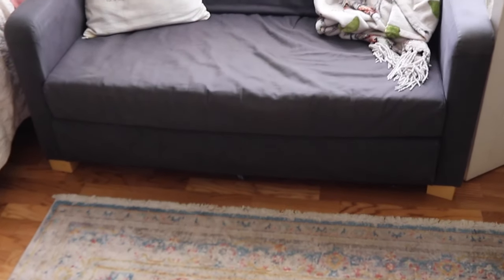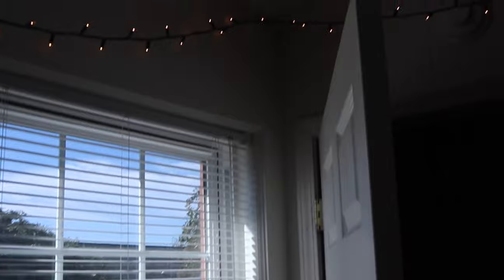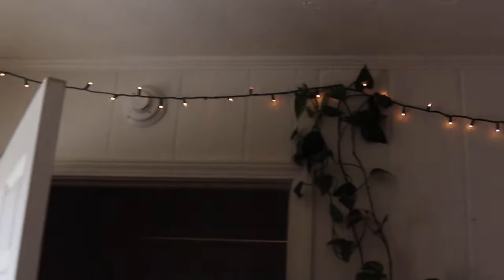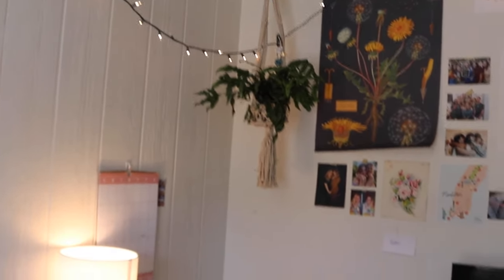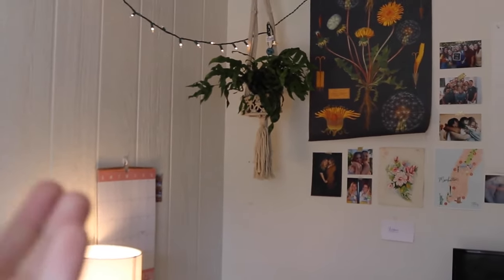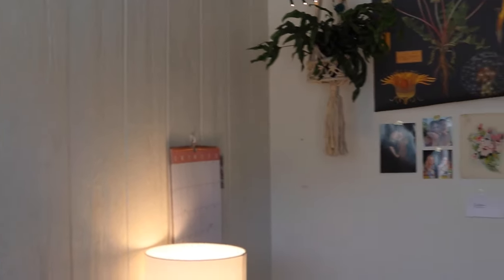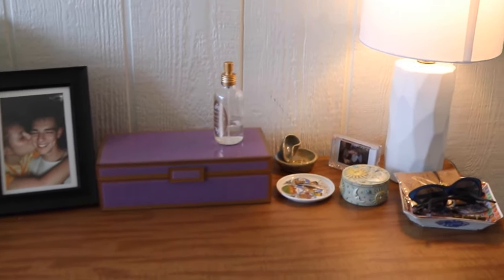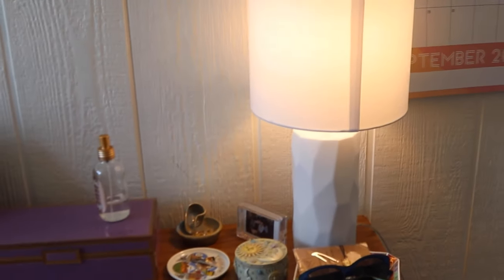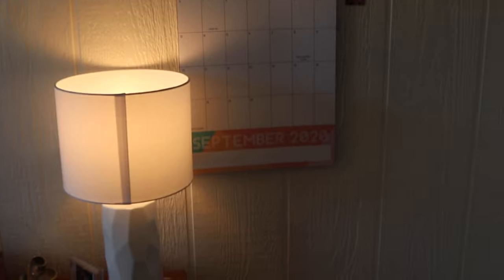Over here you have their cute little couch which actually folds out into a full-size bed, so that's super nice for guests. We love the big windows everywhere, they're so nice. They put little Christmas lights all up around their room. This cute little hanging plant — I think the hanging part is from TJ Maxx. They just got it recently. Then they have this cute little stuff on their desk — the lamp is probably from Target, cute little calendar, printer, the essentials.